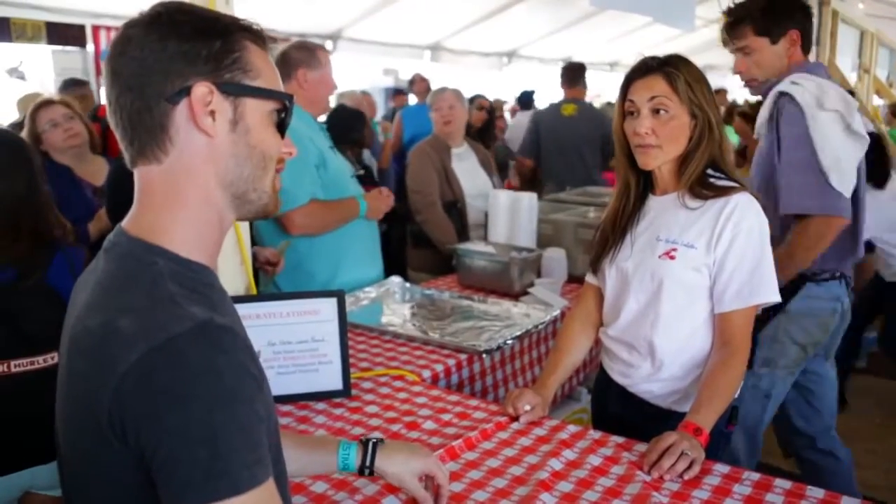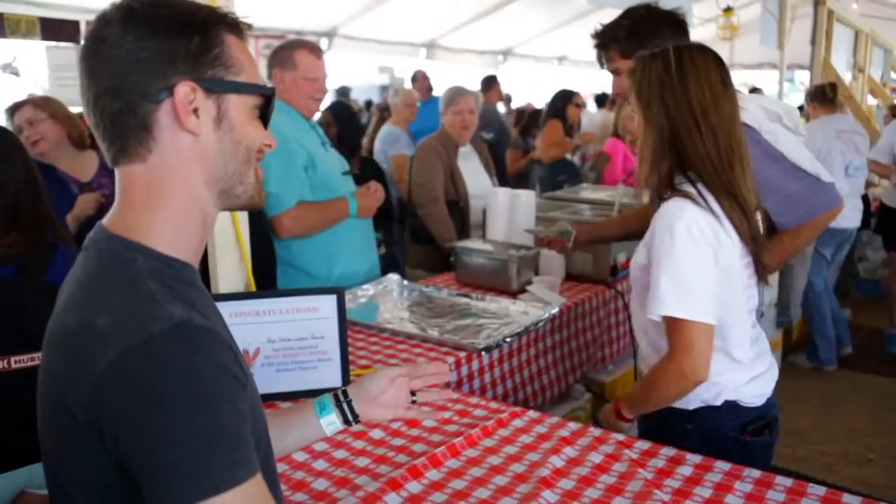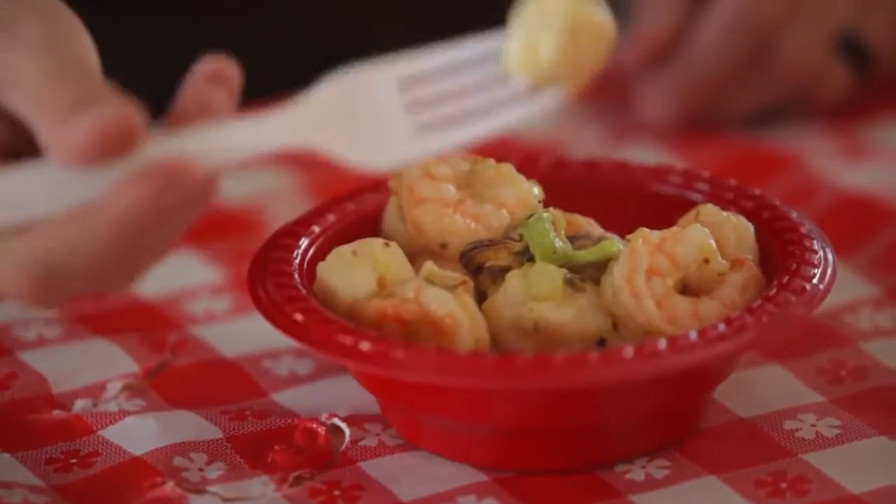This place looks like it's off the hook! I think I want to try the Montauk salad, the lobster bisque, and the fluffy chowder. The Montauk is shrimp, scallop, and mussel in a fresh lemon thyme vinaigrette.